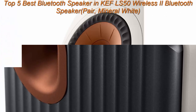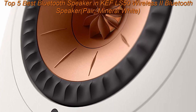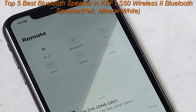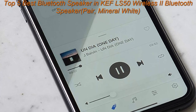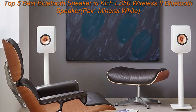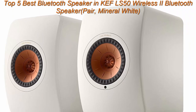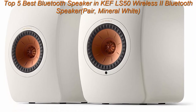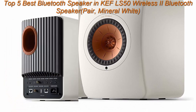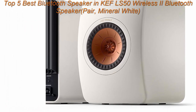Wireless streaming features include Apple AirPlay 2, Google Chromecast, Roon Ready, UPnP Compatible, Bluetooth 4.2, resolution up to 384 kHz/24-bit depending on connection. Featured inputs: HDMI ARC, Toslink, Digital Coaxial, Analog 3.5mm Auxiliary, RJ45, Wi-Fi.